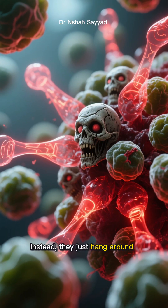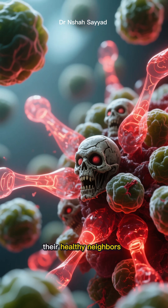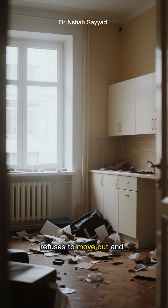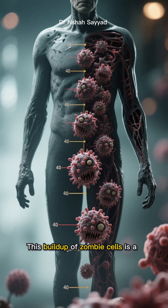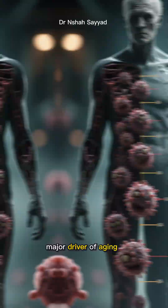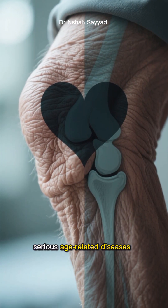Instead, they just hang around, spewing out inflammatory signals that damage their healthy neighbors. It's like having a grumpy, messy roommate who refuses to move out and makes the whole apartment a mess for everyone else. This buildup of zombie cells is a major driver of aging, contributing to everything from wrinkled skin and stiff joints to more serious age-related diseases.